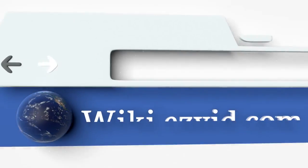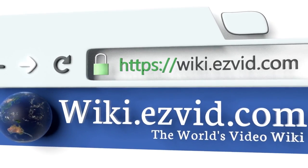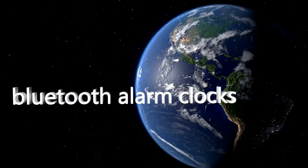To see all of our choices, go to wiki.easyvid.com and search for Bluetooth alarm clocks, or click beneath this video.